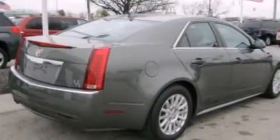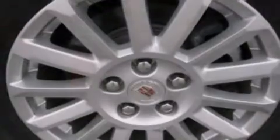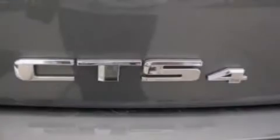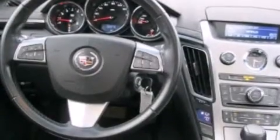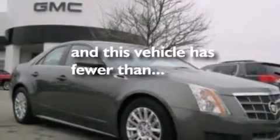The following features are also included: a multi-function display, air conditioning with automatic climate control, cruise control, a leather-wrapped shift knob, 12-volt power outlets, front-side impact airbags, an auto-dimming rearview mirror, a rear window defroster, front and rear reading lights, and this vehicle has less than 49,000 miles.